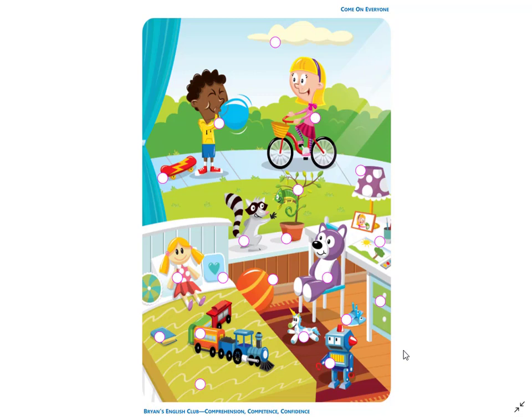Number 2. It is a purple and white teddy bear. It is sitting on the chair.